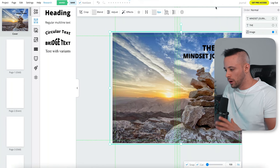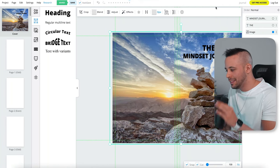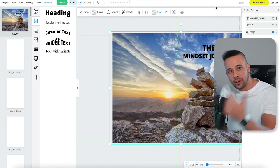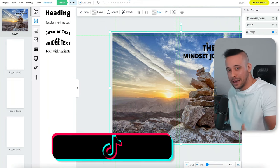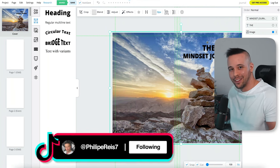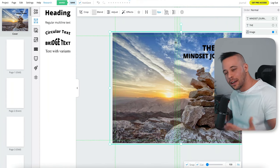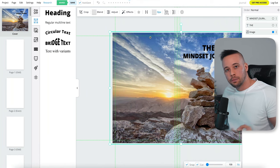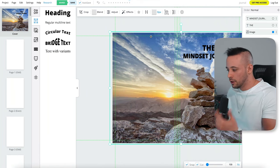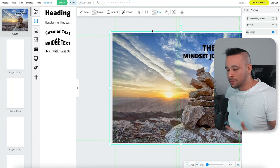I decided to make this journal more actionable, so I named it 'The Mindset Journal.' You can see that without much effort it already looks acceptable. When you do it yourself, please put more effort into this because you're going to be selling it and you want the best chances.